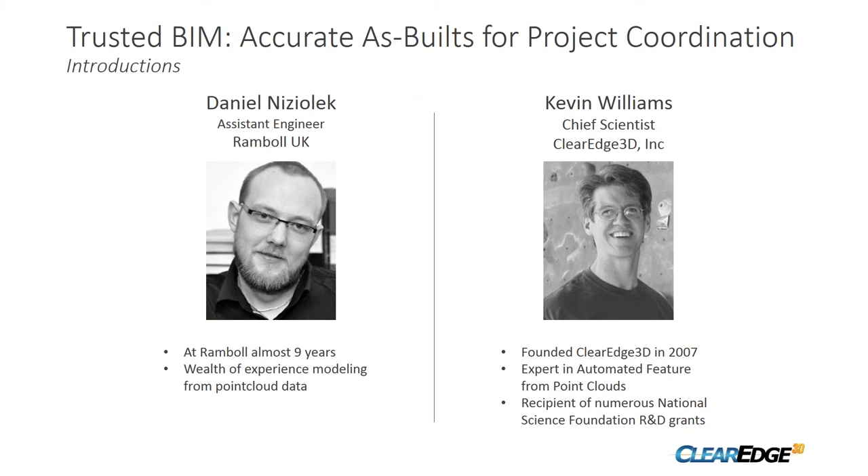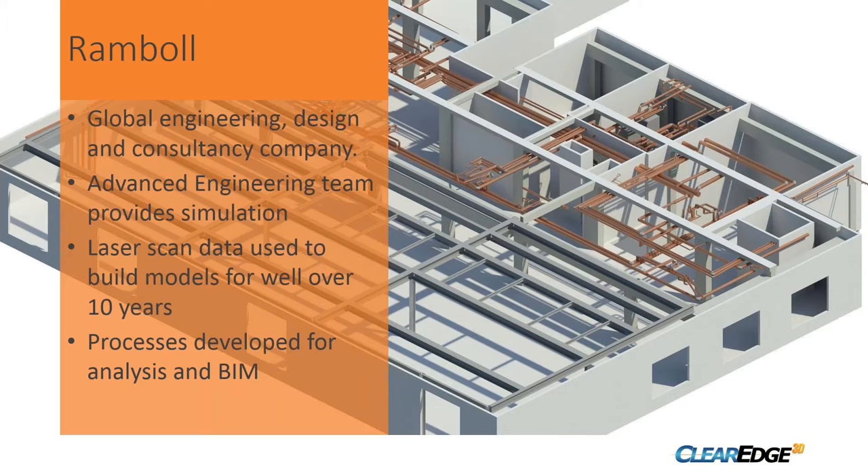I'm the Chief Scientist at Clear Edge 3D. We've been producing the Edgewise software for about six or seven years, doing cutting-edge work in automated feature extraction and analysis of point clouds. With that, let me turn it over to Daniel — I'm going to give you control of keyboard and mouse in just a second.